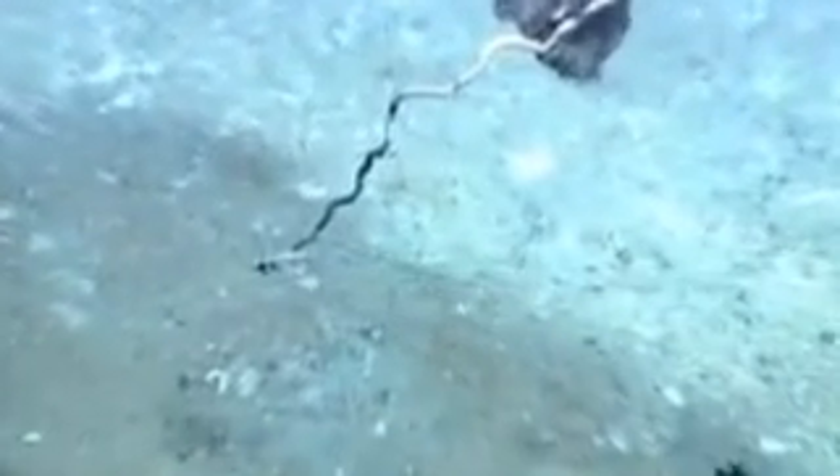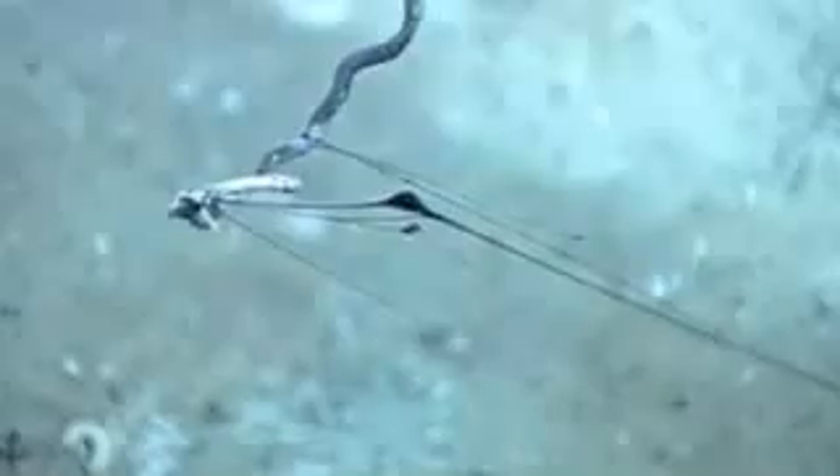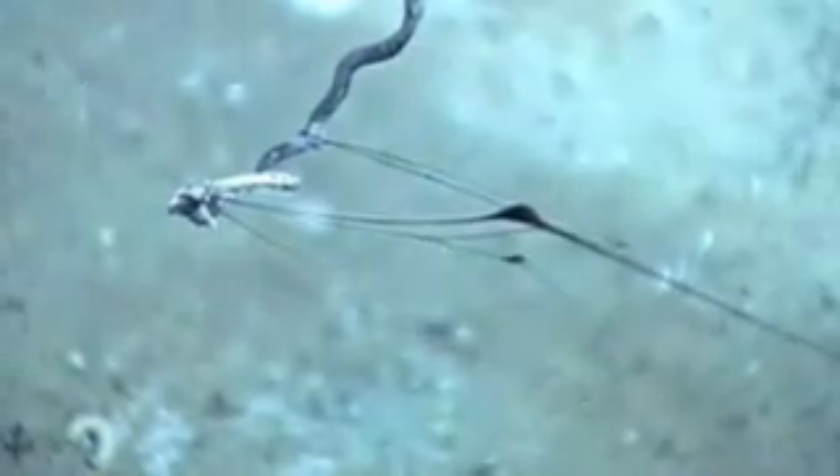These fish, called orange roughies, can live to be 100 years old. This fella is known as the wildcat tube worm, because like the wildcatters of old Texas, it drills for oil. When it hits a gusher, it dines on chemicals found in the decomposing oil.